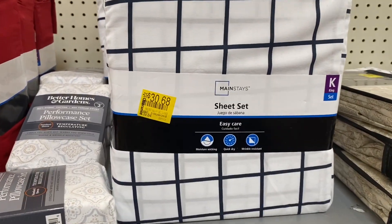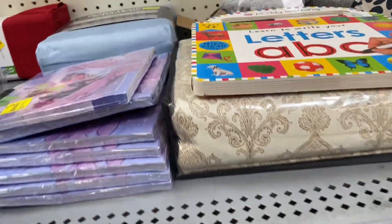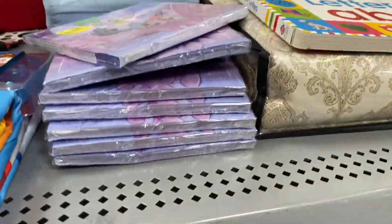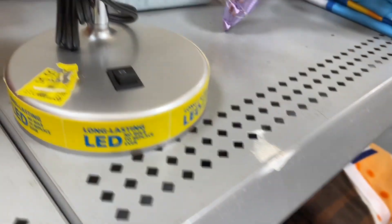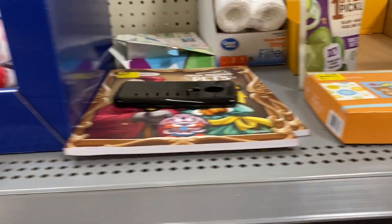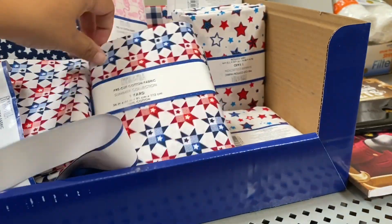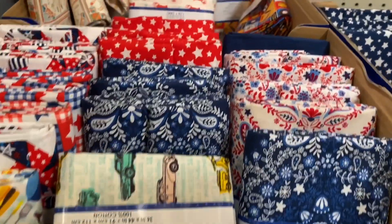These I showed you in another video. Let's go — My Little Pony! This lamp is for five dollars, and then they have tons and tons of fabric for two dollars. I'll just show you some.